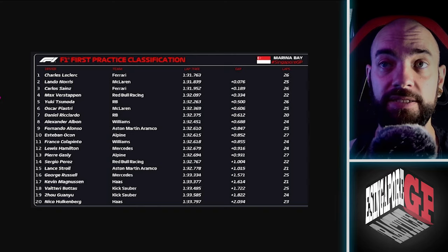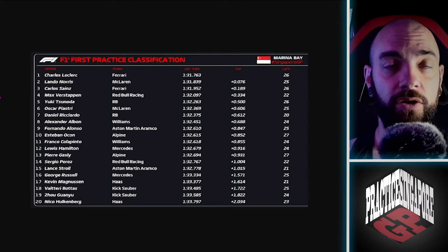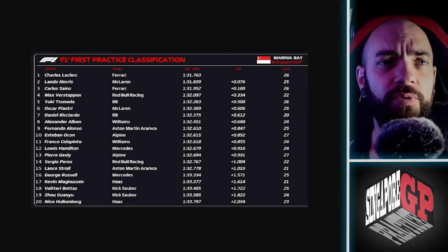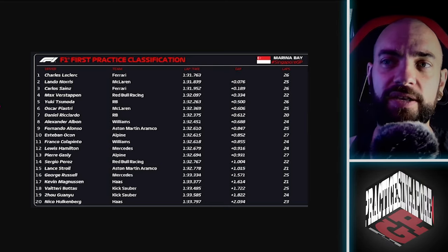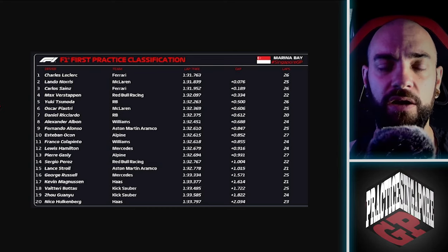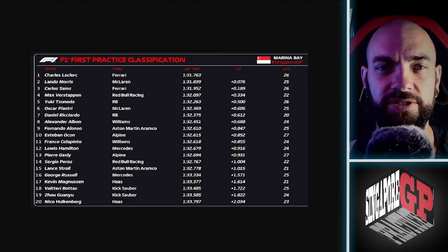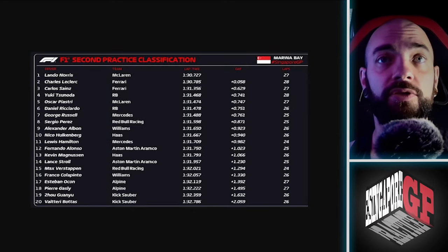The Williams showed impressive single-lap pace and long-run pace. Super impressed by Franco Colapinto — there was a point in FP2 where people were doing medium tire laps and he actually matched that time on a hard tire. The amount of long-distance runs on soft tires really surprised me. I'd say about nine-tenths of the teams were running long stints on softs. I was also surprised at how slow the hard tires were compared to the softs.